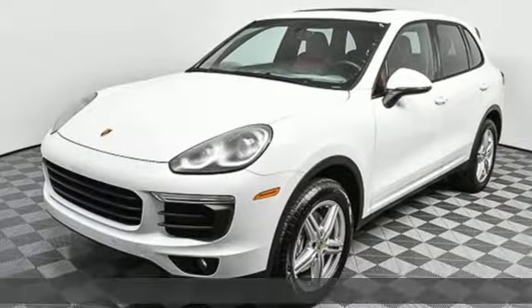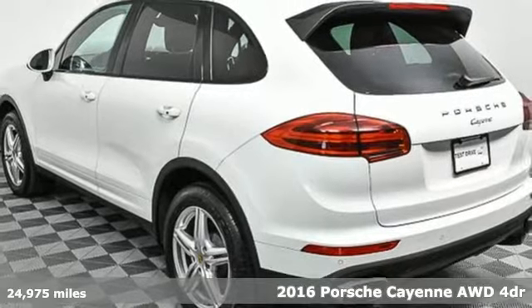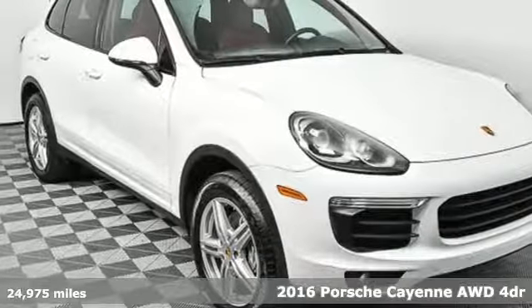It's a 2016 Porsche Cayenne. Power, performance, Porsche. And get ready for an impressive combination of features.